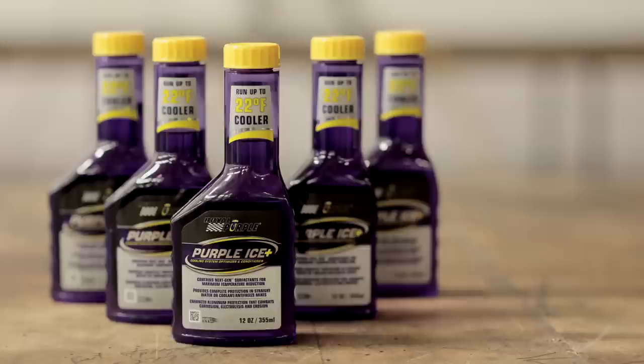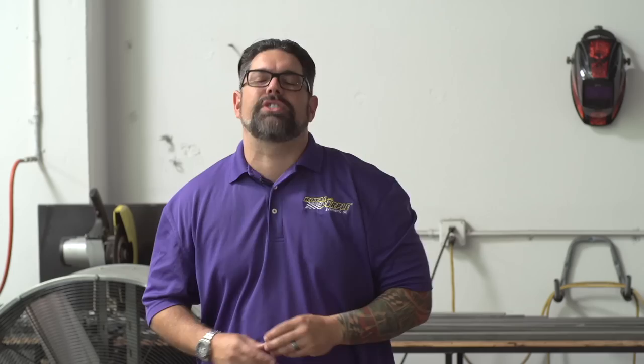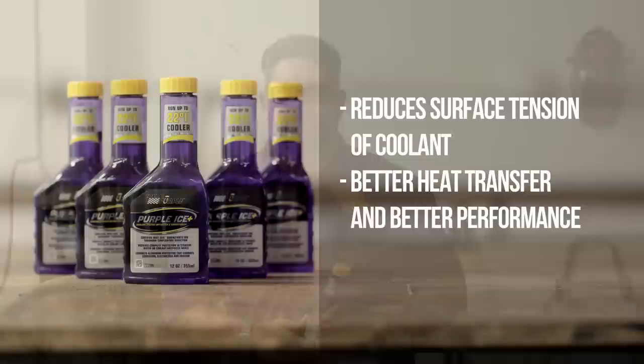Royal Purple's Purple Ice is the most advanced high performance cooling additive available on the market today. Heat is your engine's worst enemy. Be proactive and help your cooling system by adding Royal Purple's Purple Ice.